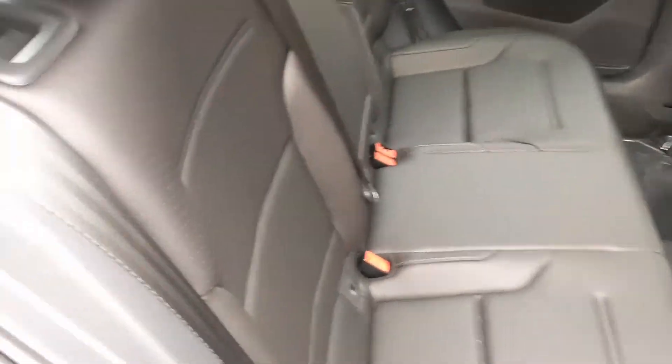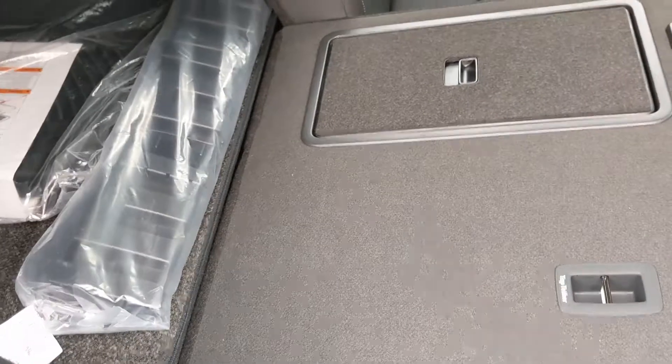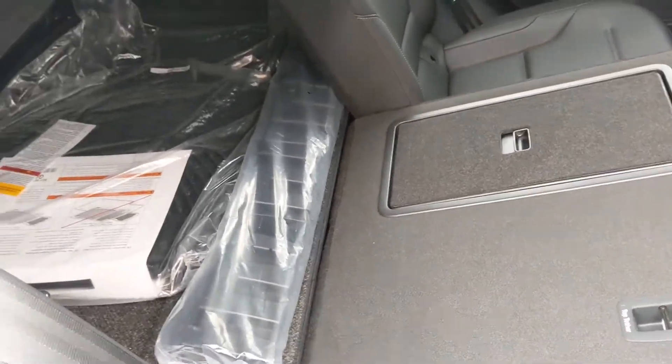If you need more storage space, it's really easy to put down this second row seat. These seats fold down in a 40-60 split, and that's going to greatly increase your cargo space.